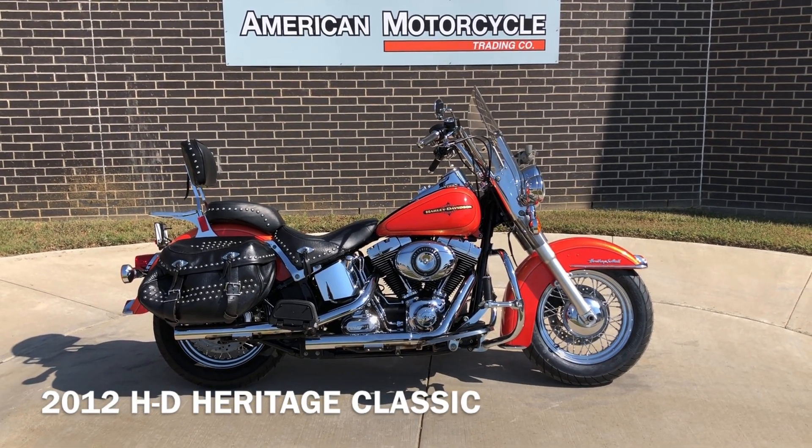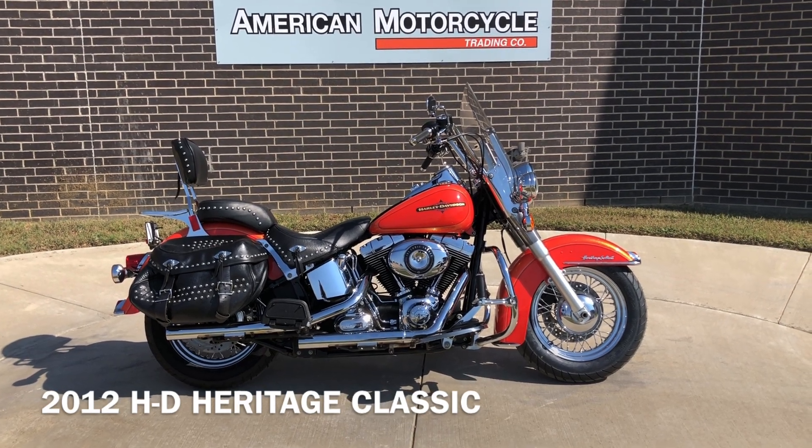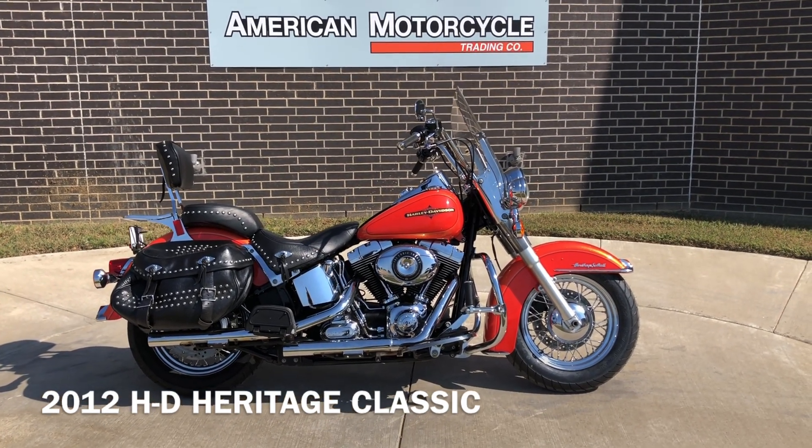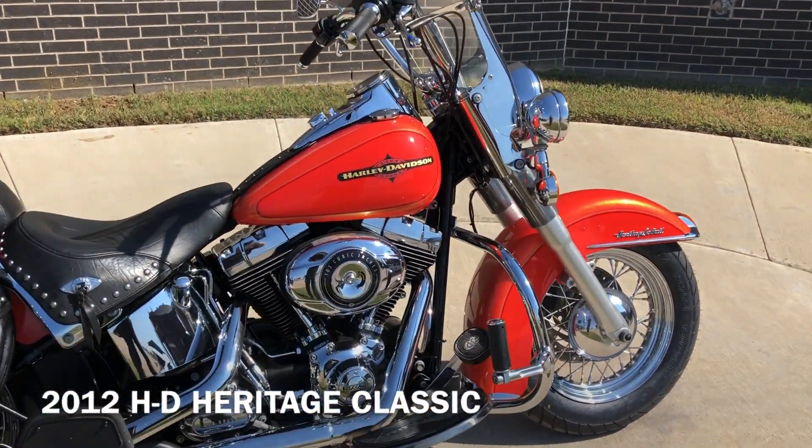It's been through our 32-point pre-delivery inspection. We test rode it, made sure everything was working correctly, and gave it a professional detail. And the paint's called Tequila Sunrise.